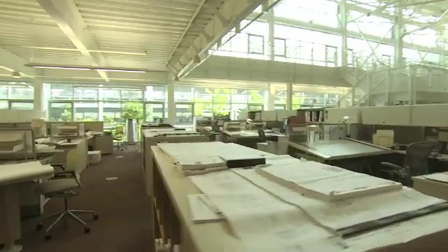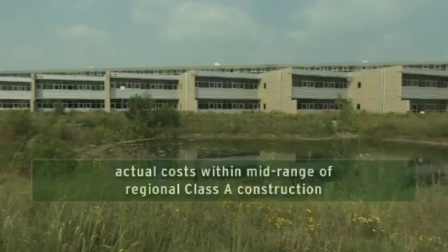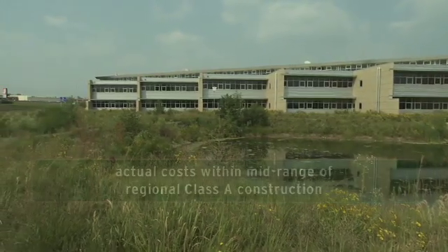It isn't a matter of how much more is it going to cost. It's a matter of what's the best building I can get for the money that I have. It's a subtle difference, but it's an important one. We are right in the mid-range of what a Class A structure in St. Louis will cost.